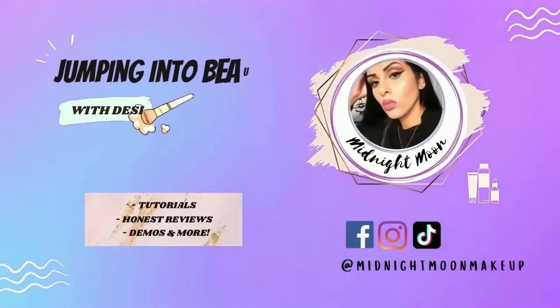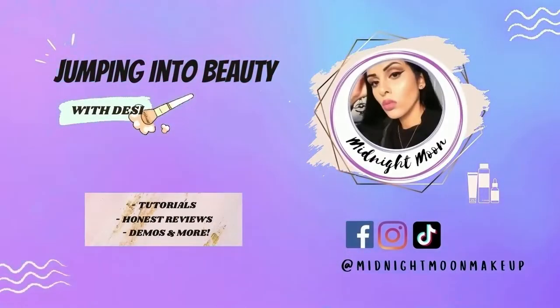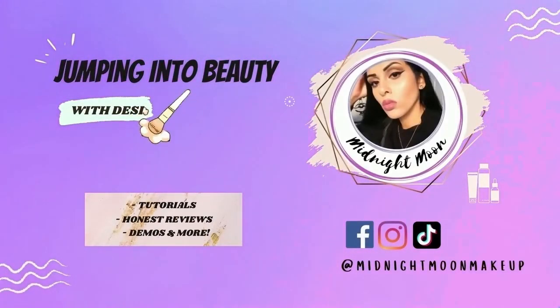Without further ado, let's get into it. Disclaimer: as I mentioned earlier, I am an ambassador of Ruby Kisses Cosmetics. That does not mean I get paid by them — I just get free products every month, once a month. So you guys know I'm ready to create some looks, let's get into this.